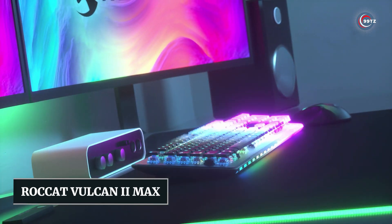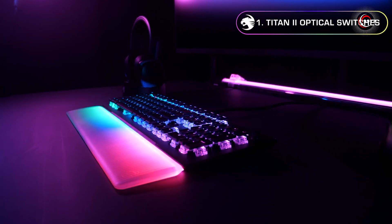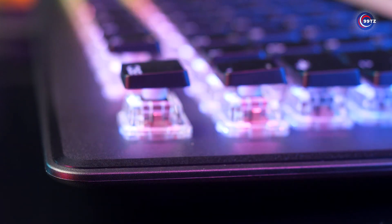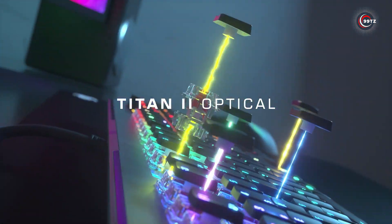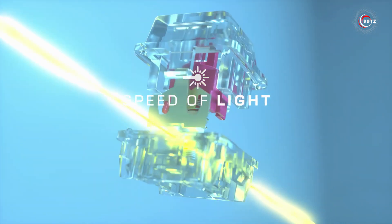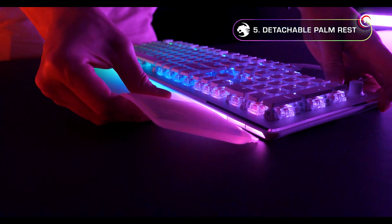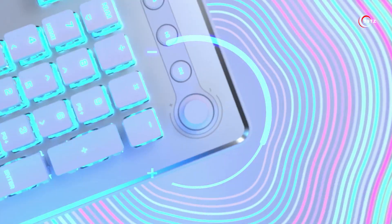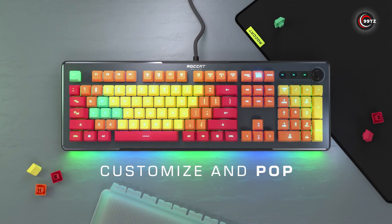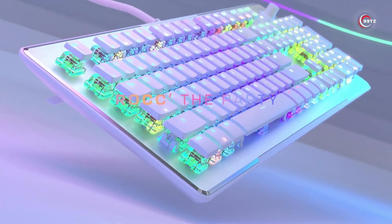Number 5: Roccat Vulcan 2 Max. Get ready to level up your gaming experience with the Roccat Vulcan 2 Max Optical Gaming Keyboard. Its cutting-edge Titan 2 optical mechanical switches offer lightning-fast actuation and precise key presses for ultimate accuracy. With 24 customizable smart keys and LED illumination, you can easily personalize your gaming setup. The detachable palm rest ensures comfort during extended sessions, and dedicated media controls with onboard profile storage add convenience. Elevate your gameplay and dominate the competition.